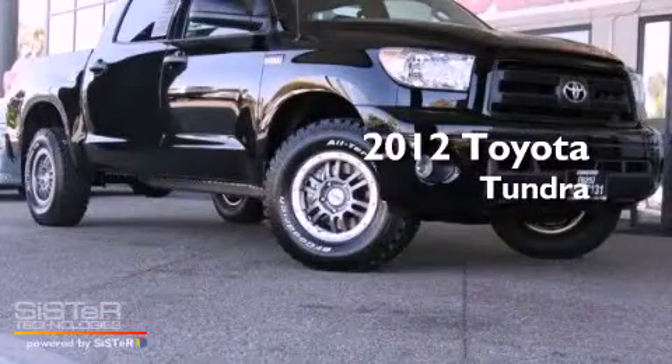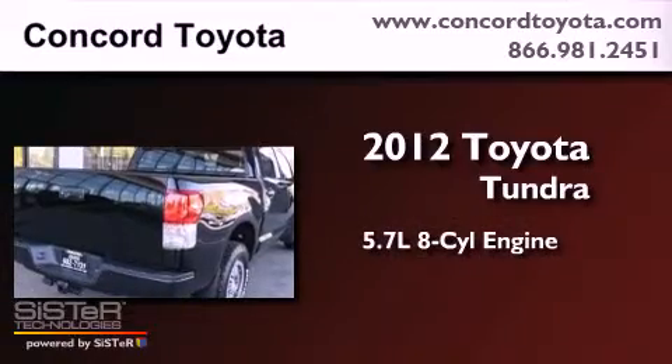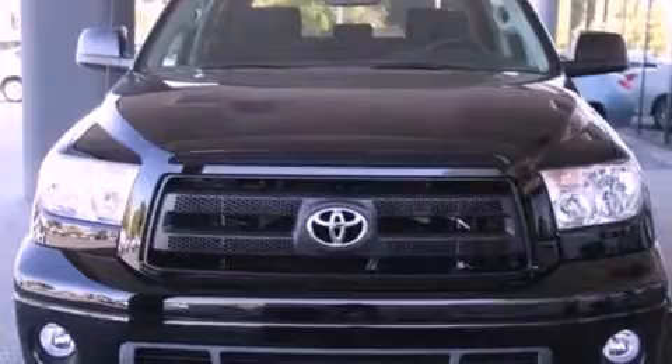This is a brand new 2012 Toyota Tundra. It has a 5.7-liter, eight-cylinder engine, an automatic transmission, and four-wheel drive.